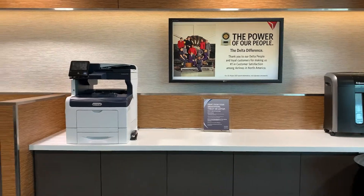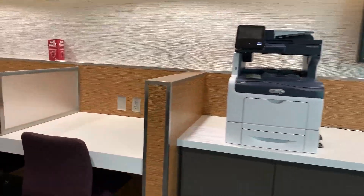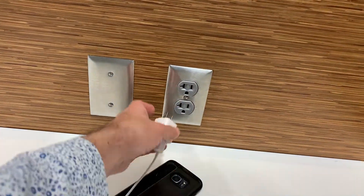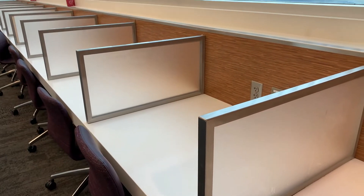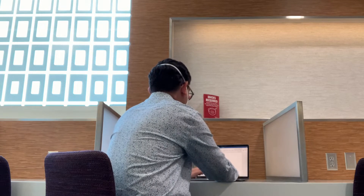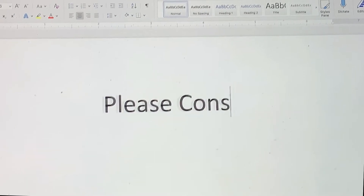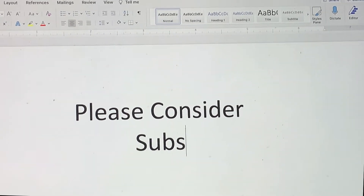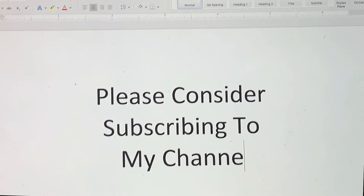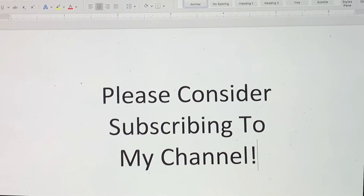There's a printer and a shredder at your disposal should you need one, and there are many individual workstations where you can plug in for power. These workstations are like small desks and offer privacy dividers for each seat. The Sky Club comes with complimentary Wi-Fi, which can only be accessed inside the Sky Club. I decided to use my laptop for a bit — finding an empty workstation was quite easy as they were all free. I was able to get work done and even charge my battery a little before my flight.